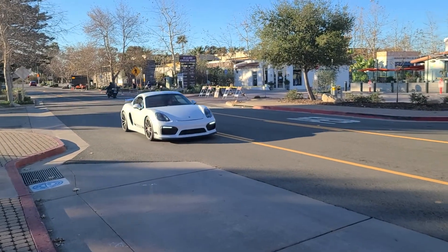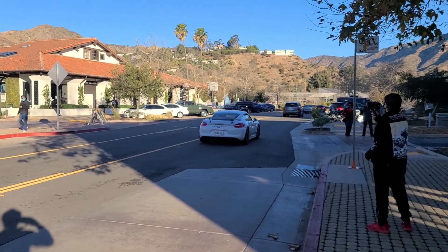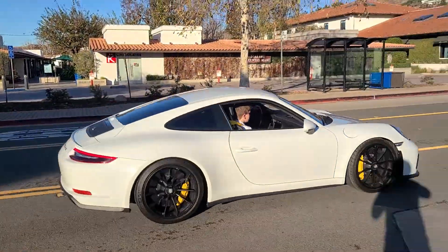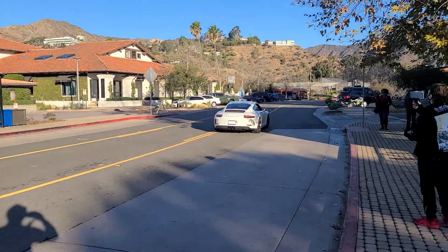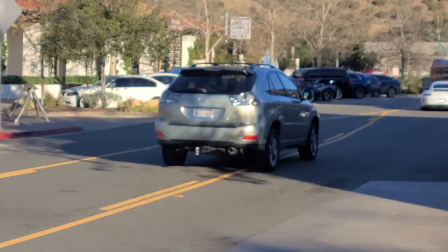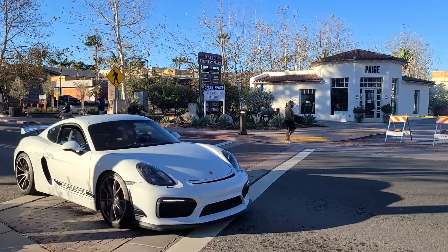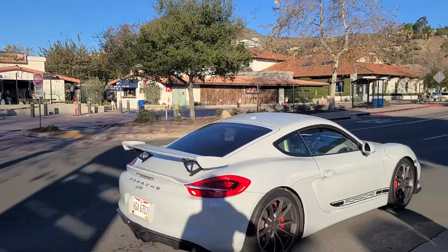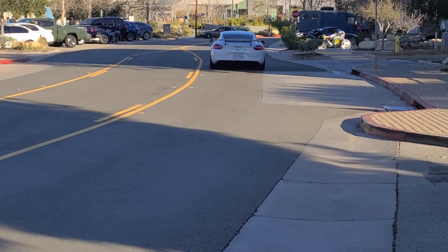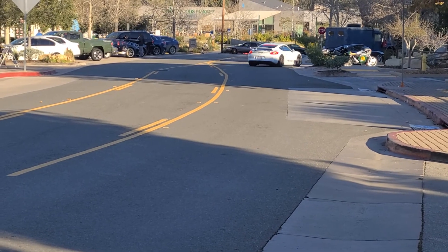Here we have a beautiful Porsche Cayman GT4 — quite a nice car. Here's a 911 passing through. Was that a GT3 Touring? I couldn't tell, but it looked really nice. Here's the beautiful Porsche Cayman GT4 once more — those burbles sound amazing. That's a beautiful car.